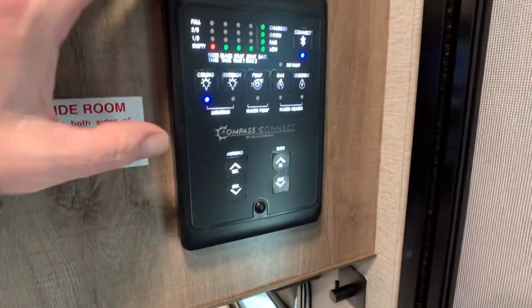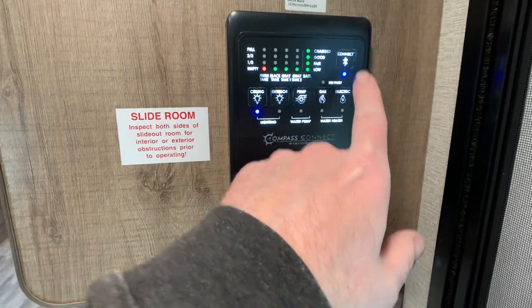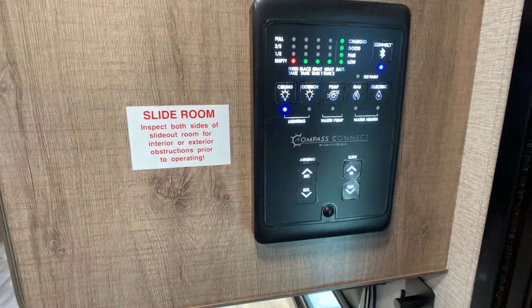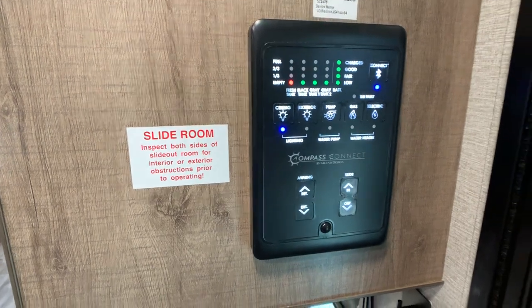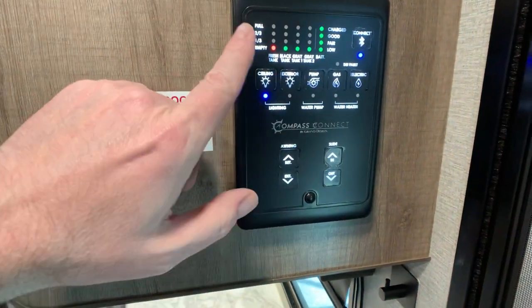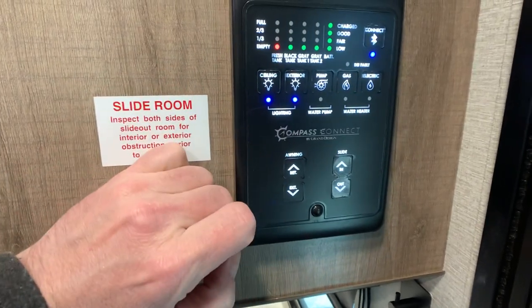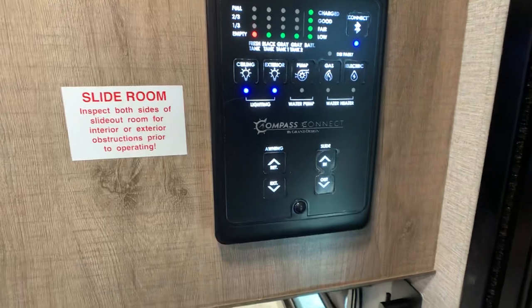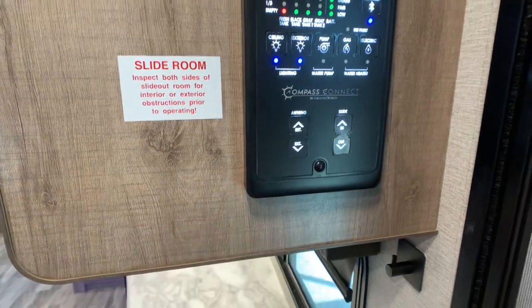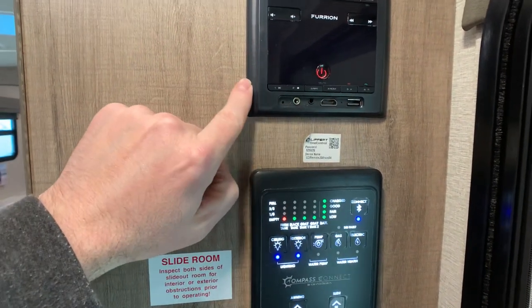The monitor panel has a nice light up display. You've got the Compass Connected system — basically you can hook up your smart device to the camper, and whether you're away or just want convenience, you can put the lights on, put the awning out, put the slides out — all with your smart device. You can also check your levels. Ceiling lights, exterior lights, water pump switch, gas on demand water heater, and power awning buttons are all right here. And this is your Furion stereo, which is smart device ready with Bluetooth.